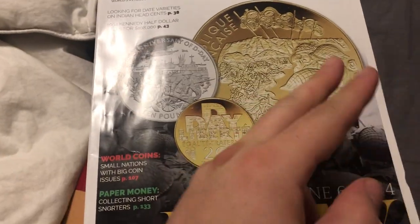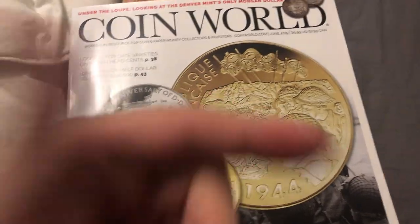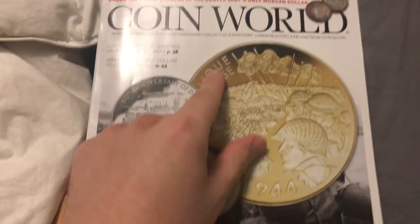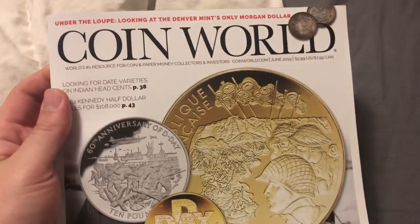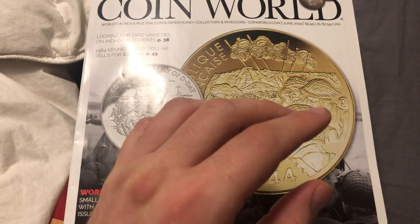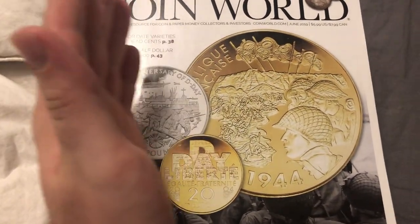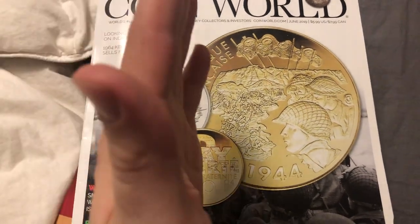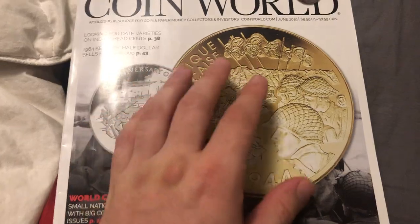I want to talk to you about two publications. The first one is CoinWorld. CoinWorld is a great magazine to subscribe to. It costs $25 a year and it is worth the money — for many reasons — if you're a rare coin enthusiast, if you like paper money, if you like silver or gold bullion, you need to get the subscription to CoinWorld.